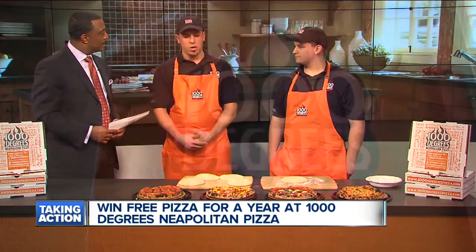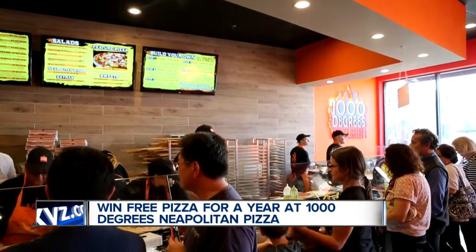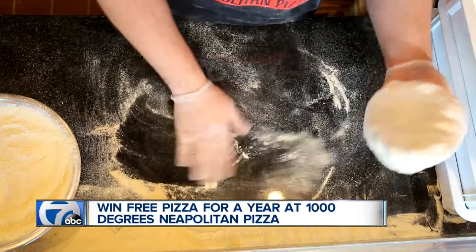What is 1000 Degrees Neapolitan Pizza? What is it about? What is your stick? Well, we cook our pizzas in a 1,000 degree oven. We have a rotating brick oven that's trademarked to us. It takes two minutes to cook the pies. Two minutes — yeah.